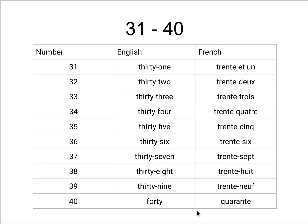So here are the numbers 31 to 40 in French. 31 is 31. 32 is 32.